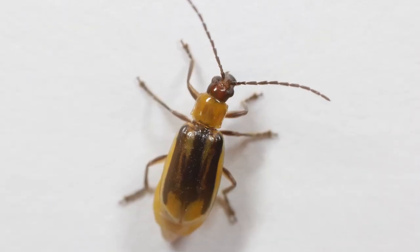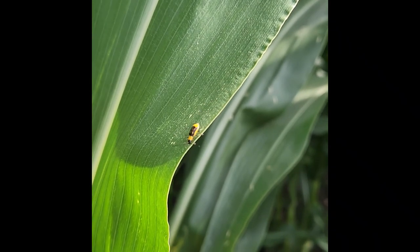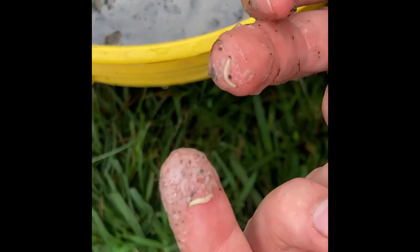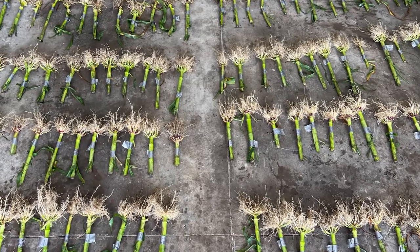Those larvae that are feeding on the root system will become obvious. What we're finding today is sort of mixed ages — ones that are less than a quarter of an inch and ones that are about a half an inch in length. That's sort of the max feeding before they move into their resting pupal stage.